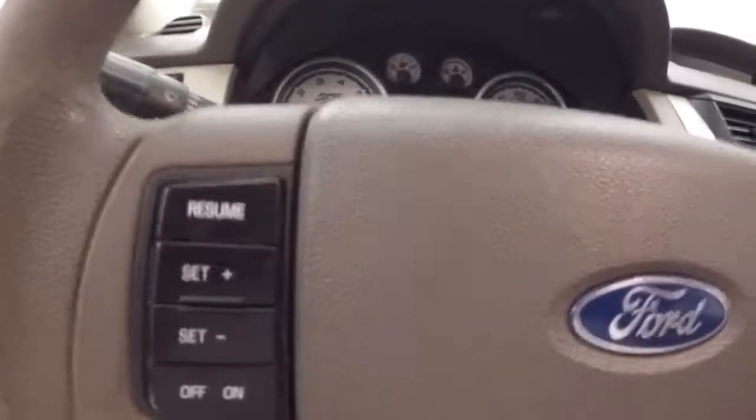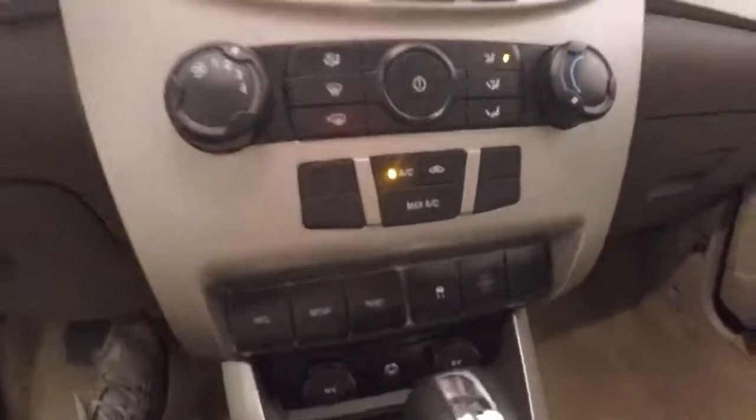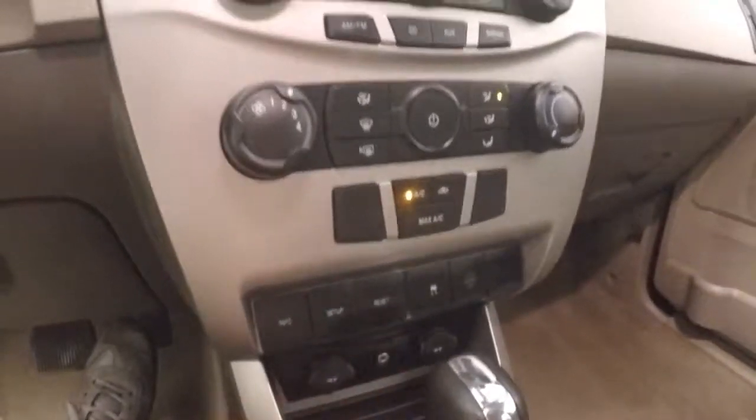Up front, all your controls on the door, manual seats, cruise control on the steering wheel, stereo control, climate control, and information buttons down here.